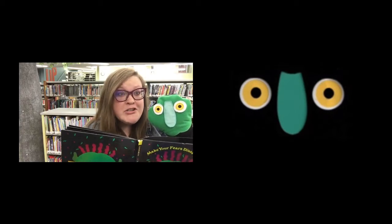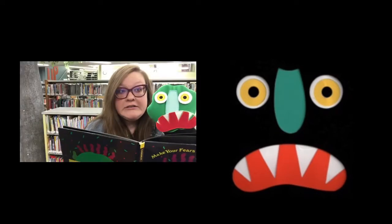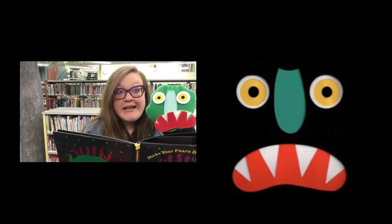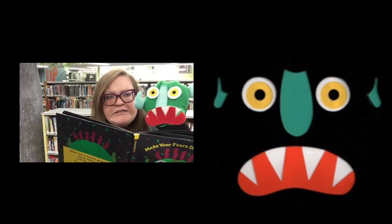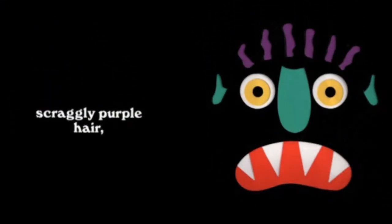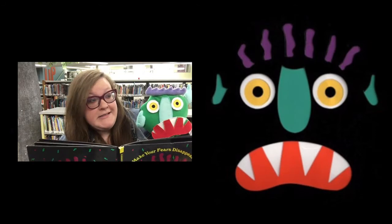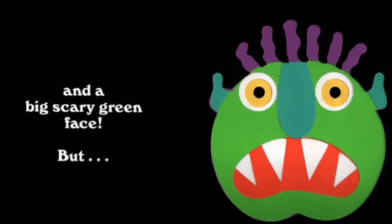A long bluish greenish nose — look at that long bluish greenish nose. A big red mouth with sharp white teeth — oh my gosh, those sharp white teeth sure are scary. Two little squaggly ears — do you see those two little squaggly ears? Scraggly purple hair — oh my goodness, it is scraggly. And a big scary green face.